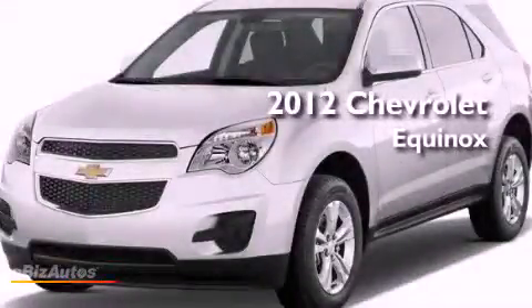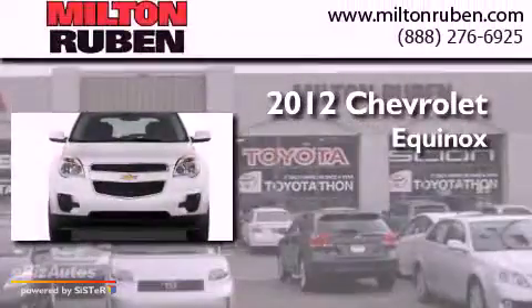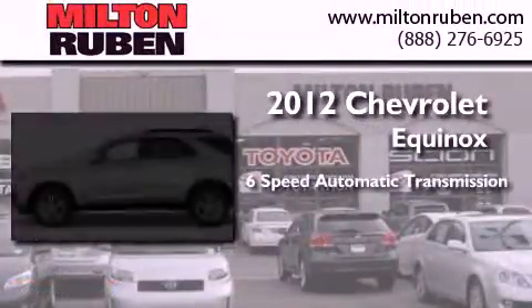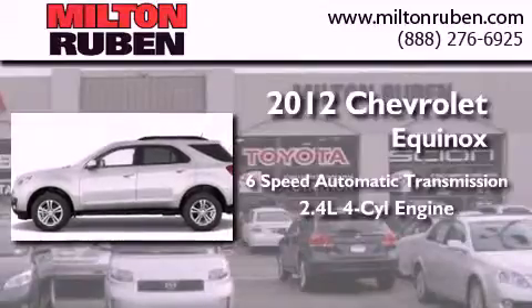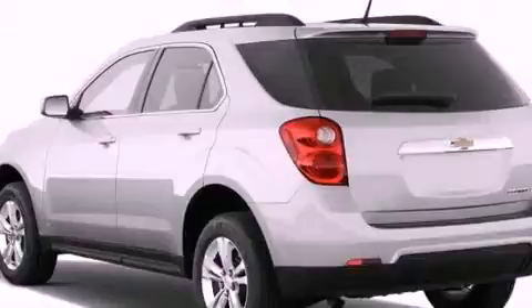This is a brand new 2012 Chevrolet Equinox. This crossover has a 6-speed automatic transmission and an inline 4-cylinder engine. All of the following features are included.